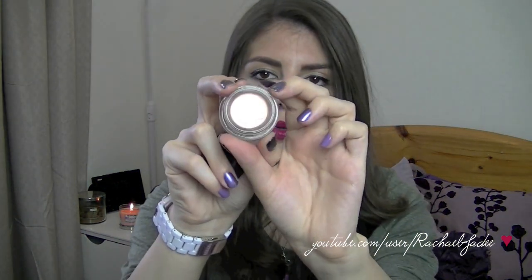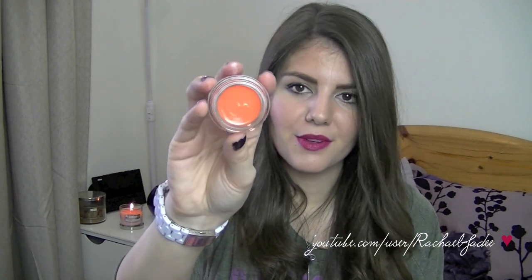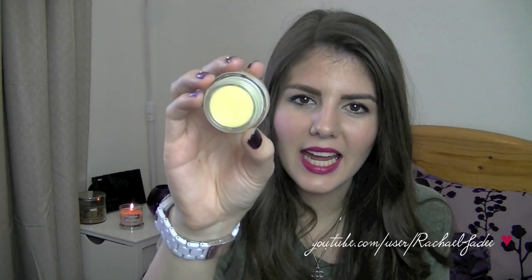The next one is called Hush Hush, which is a really nice neutral bronzy coppery colour. Then I have Purring, which is a really funky bright coral orange colour. And then the last one is Tread Gently — I remember hearing quite a bit about this one. It's like a lemony colour with some gold shimmer that gives you a really nice gold shimmer on your lips. They're really, really nice to smell and they taste good too, which is always a plus for lip balms.